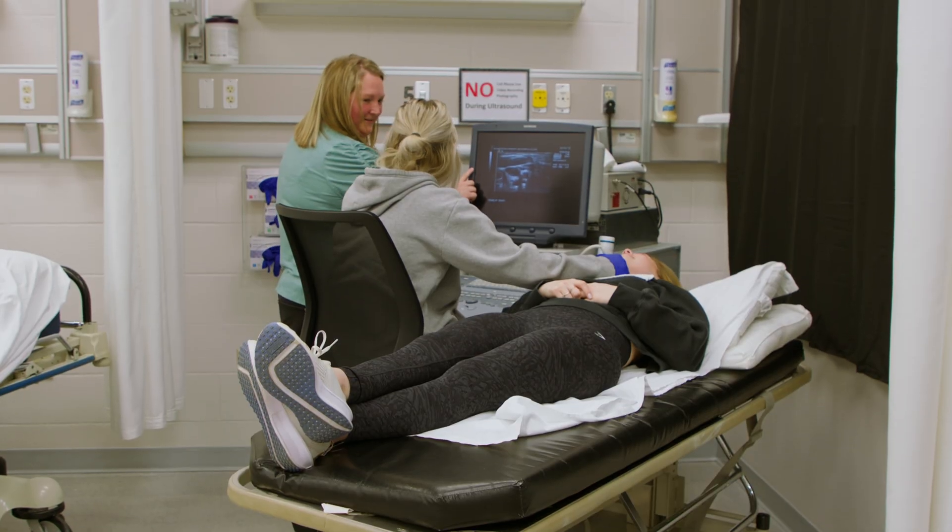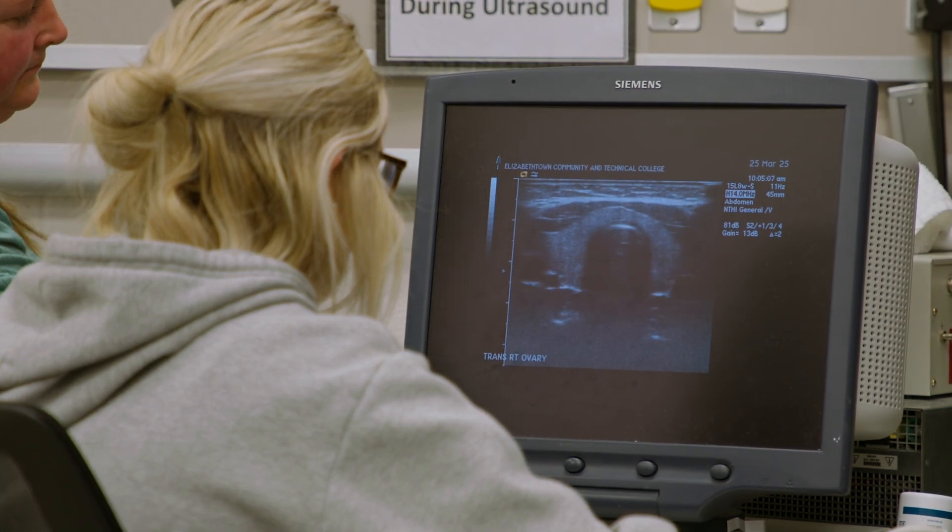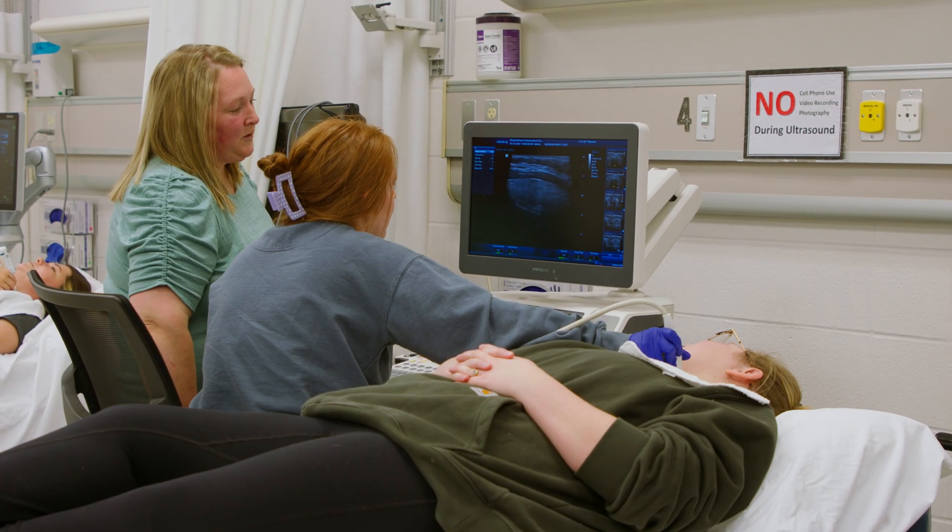Our program stands out because we have state-of-the-art lab equipment. We have experienced faculty here at campus that can bring real-world experiences into the classroom and into the lab.